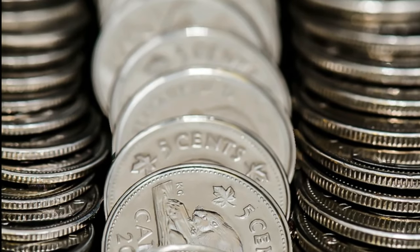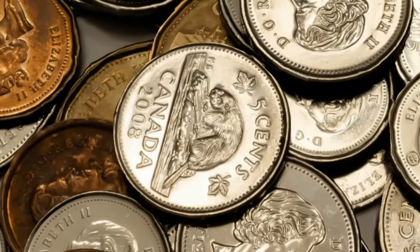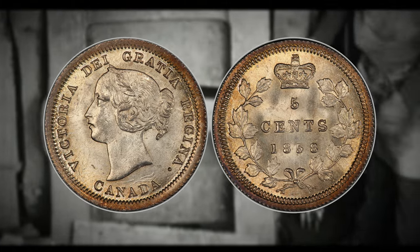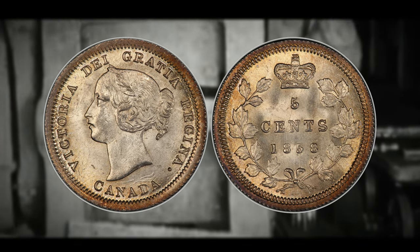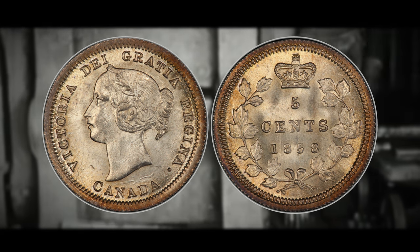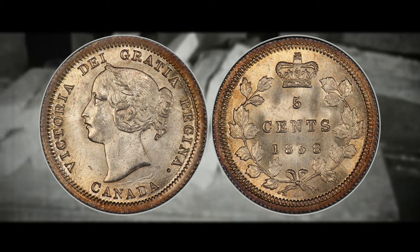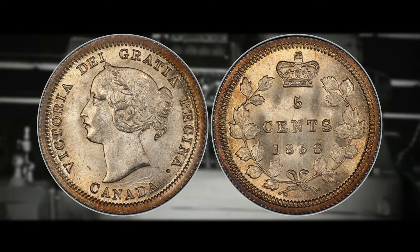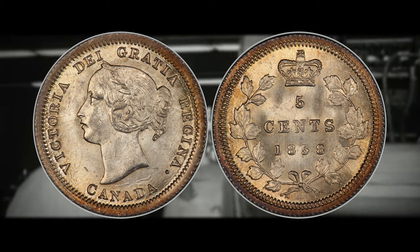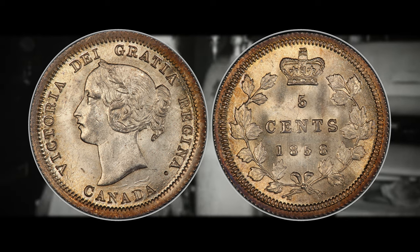Nickels have always held a special place in the world of coin collecting. In Canada, they've been part of the coinage landscape for over a century. The journey began in 1858 when the province of Canada, which included Ontario and Quebec, introduced its first nickel, or five-cent coin, commonly referred to as fish scales by those versed in Canadian numismatics. These tiny coins had a weight of 1.16 grams, a diameter of 15.5 millimeters, and were composed of 92.5% silver.